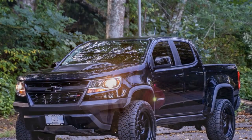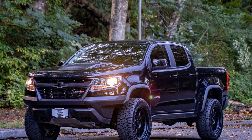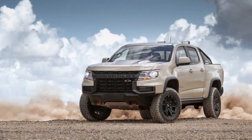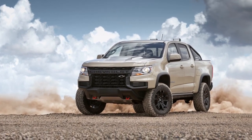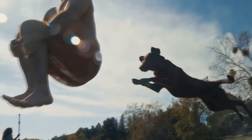For those who prefer diesel, there is an available 2.8-liter Duramax turbo diesel engine, which produces 186 horsepower and a remarkable 369 lb-ft of torque. This diesel engine is a game-changer when it comes to low-end torque, making it ideal for heavy-duty tasks and rock-crawling adventures.